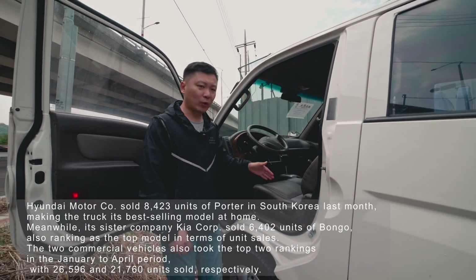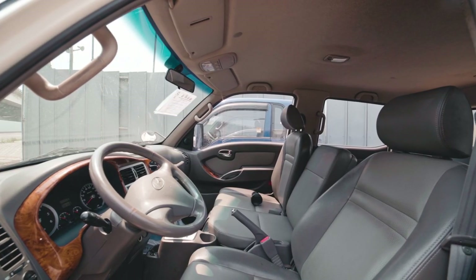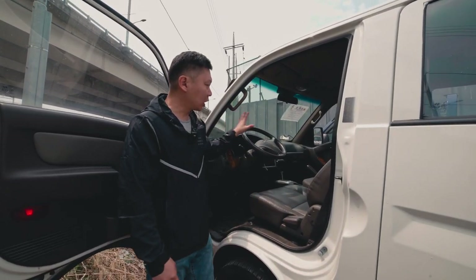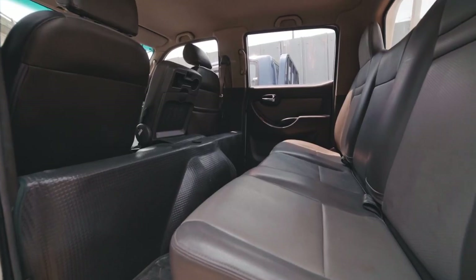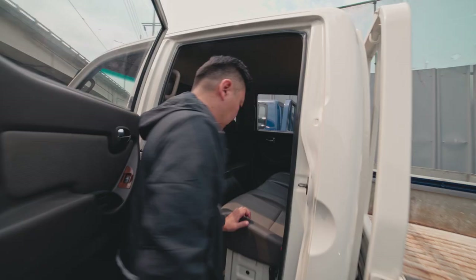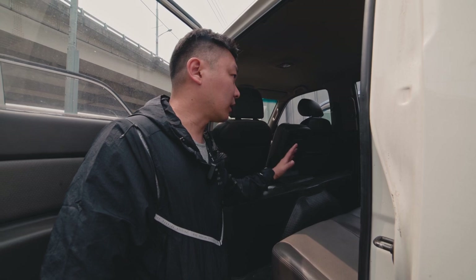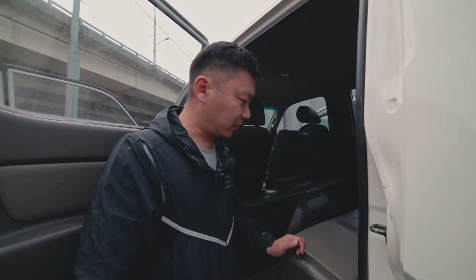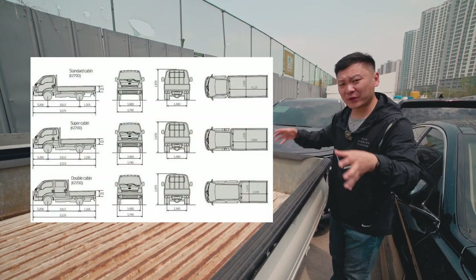They come with manual or automatic transmission — this one's automatic, and this one's a 2005. They come in pretty good condition. If you take a look inside, as you can see the doors and the leather — the interior condition is pretty good, decent for a vehicle from 2005.